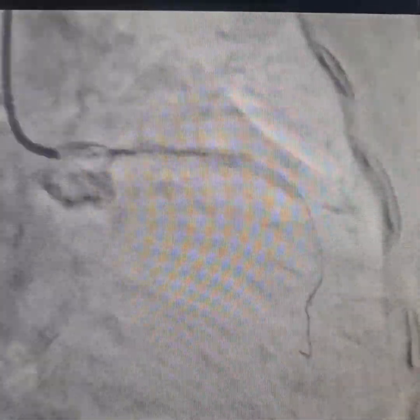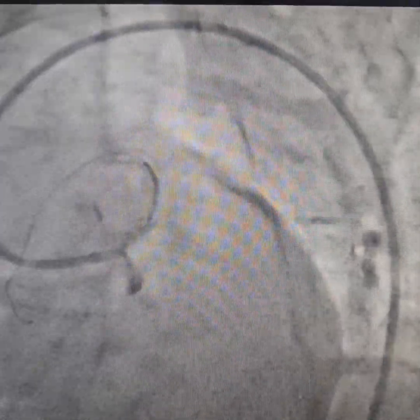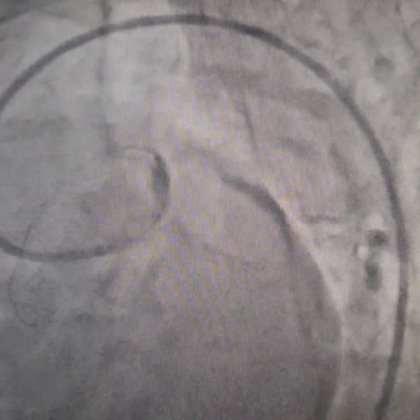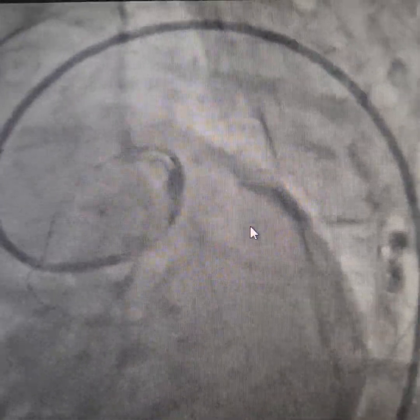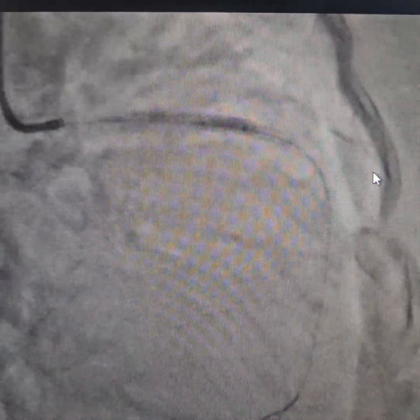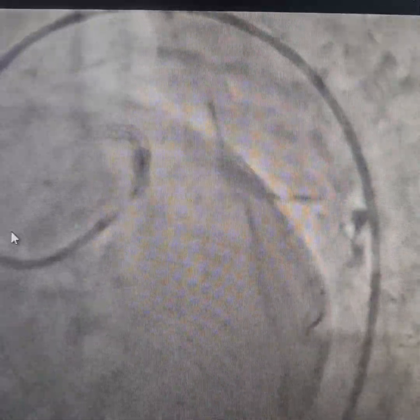We are putting another stent here, crossing towards the distal segment. We have expanded the stent and post-dilated the overlapping segment as well. Now we are doing some aggressive post-dilatation.